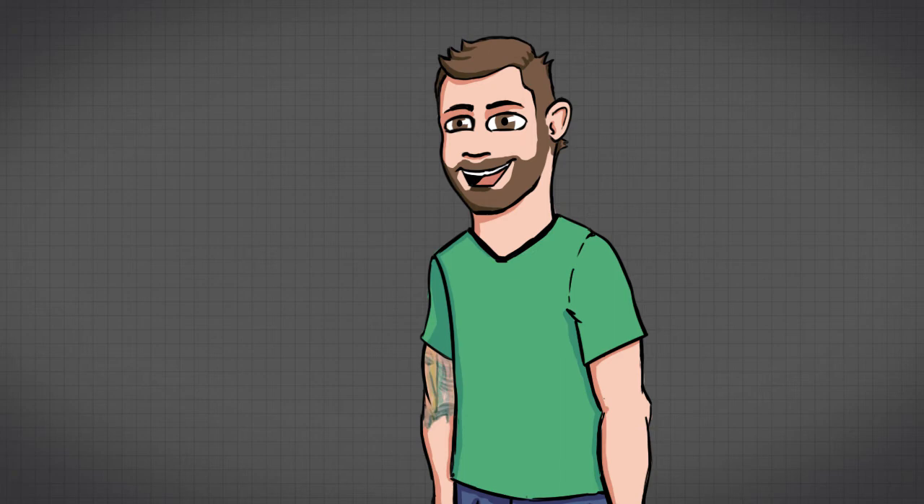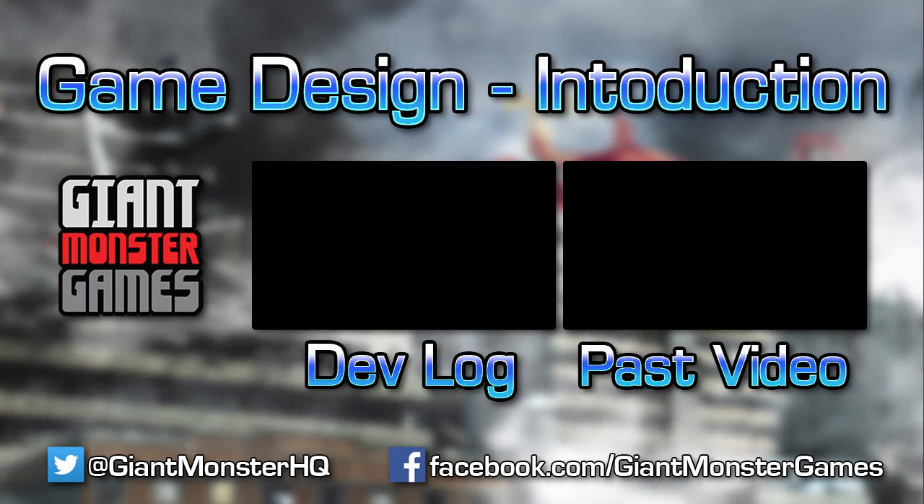If this is your first time to Giant Monster Games and you are coming across this as a game design introduction, please feel free to subscribe and follow the channel. There is lots of Magic the Gathering and other board game design stuff on this channel. Until next time, I'm Adrian, this is Giant Monster Games, and don't forget to game like a giant monster. I'll see you next time.